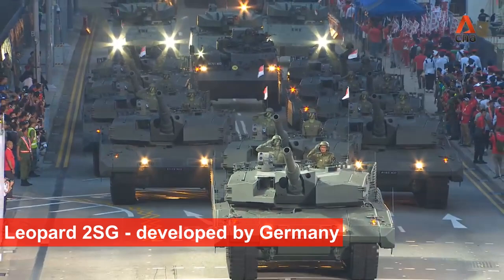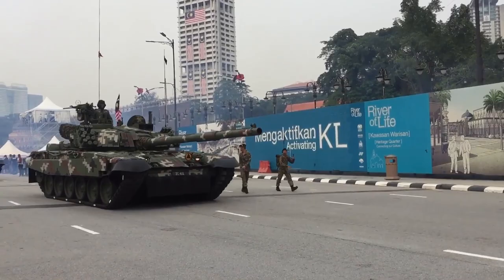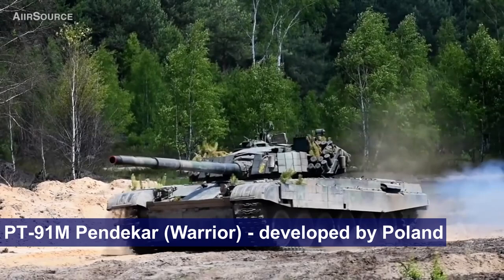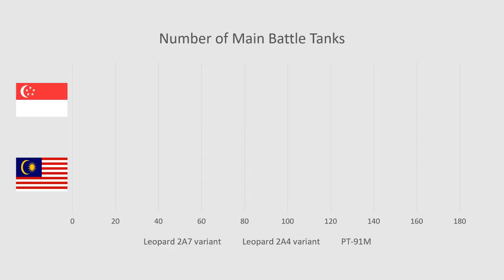Before anyone says I will be biased because I'm Singaporean, I also come from Malaysia. This video will be an unbiased comparison between the main battle tanks of Singapore and Malaysia. The Singapore Army operates the Leopard 2SG main battle tanks developed by Germany, while the Malaysian Army operates the PT-91M Bendeka developed by Poland. Poland's PT-91 tanks are the improved variant of the Soviet T-72 tanks.